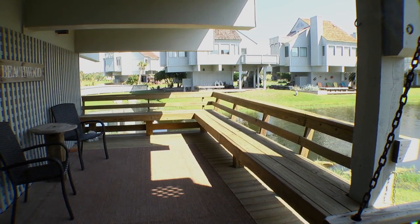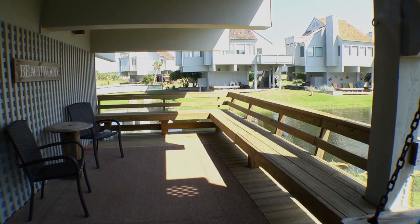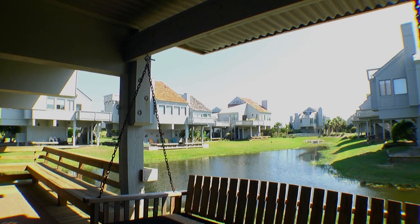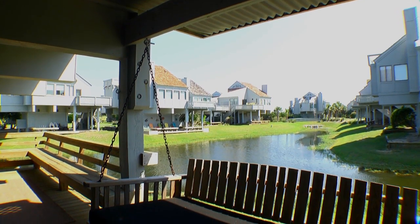An additional outside seating area located on the ground level, which is perfect for grilling and relaxing, puts the finishing touch on this 1,100 square foot home.